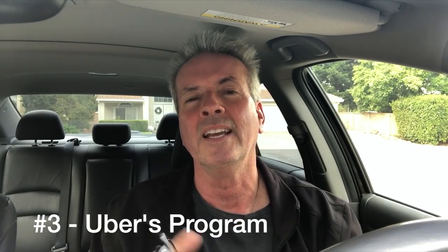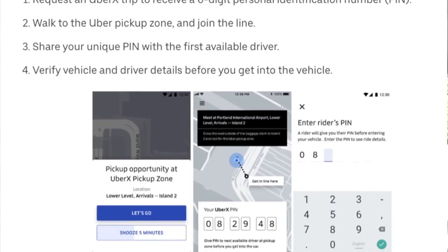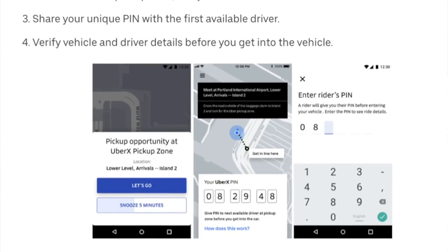The Lyft program is currently being tested in Portland, Oregon, and in New York at LaGuardia Airport. Uber's program is currently available only in Portland, so Portland has both Uber and Lyft using the system. As you can see in the screenshot, it works very much the same way — the person clicks 'Let's Go,' gets the code — in this case a six-digit code — and then the driver taps in the number.